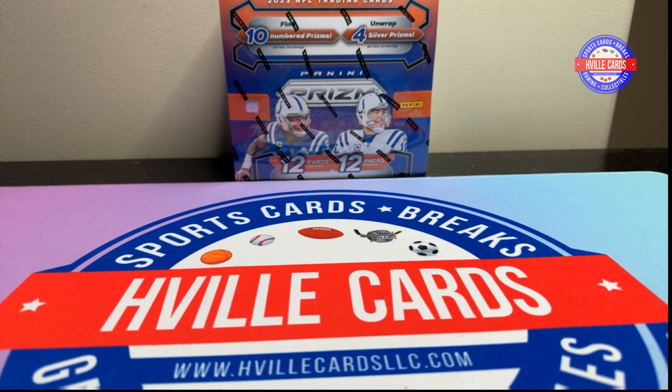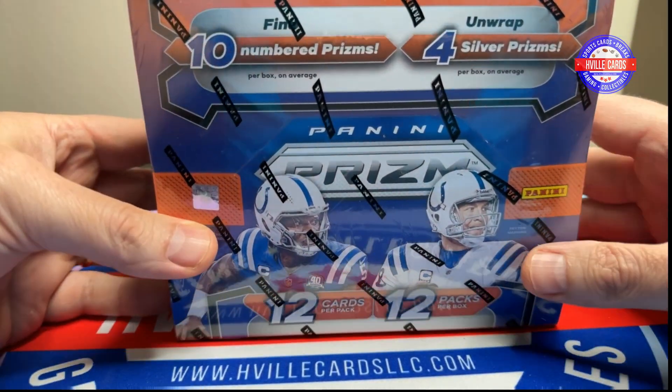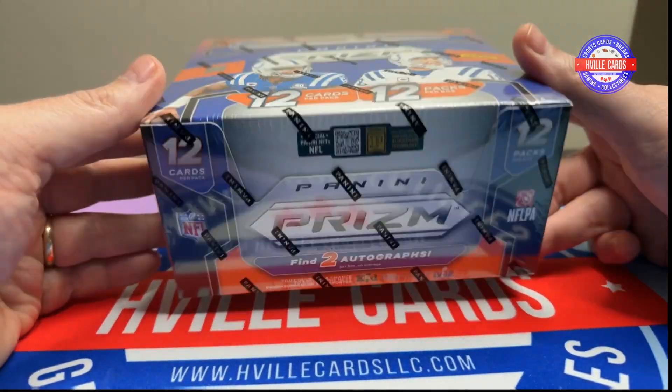What's going on friends? Brian with HVLCards, back at you with another video. It's here, it is time. It is the Prism Hobby Box. I'm excited. I've been waiting to open this up.